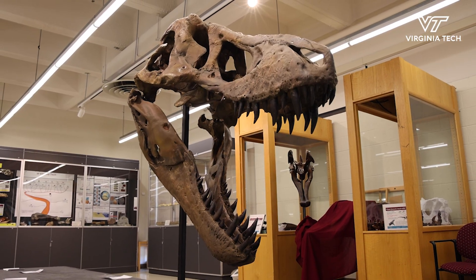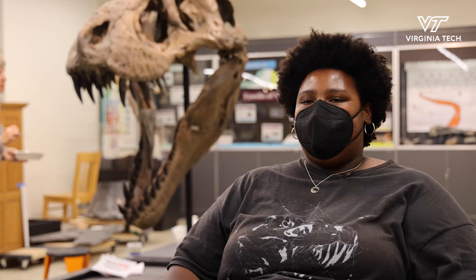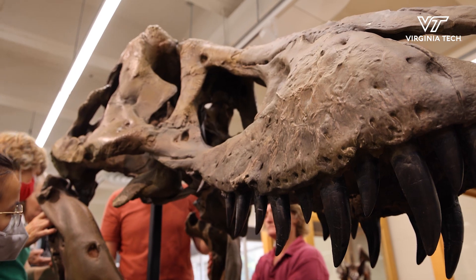This is actually one of the most complete T-Rex skulls ever found. It's based on a real specimen that was found by the University of Washington, specifically the Burke Museum there. They found it in 2015.